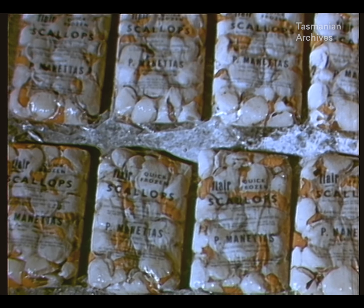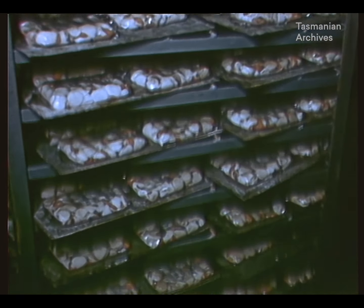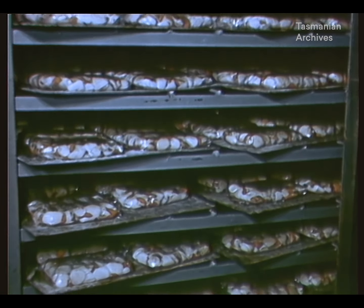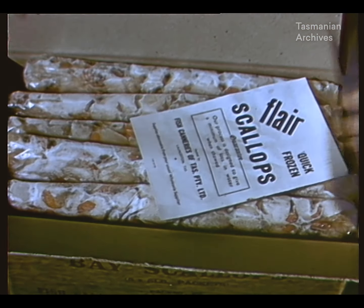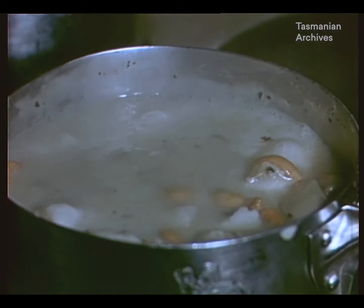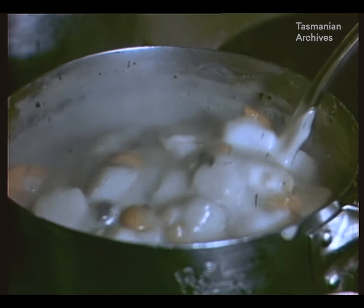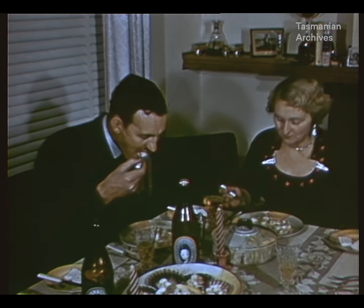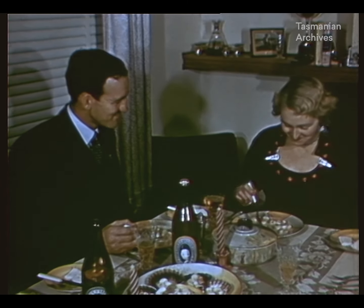Each year, one million pounds of flesh is produced. Most of this goes to the local market, but a fair quantity is exported to the mainland of Australia. The scallop has a number of natural enemies, not the least of which is man, who has attacked it in various situations from the tête-à-tête to the public bar.